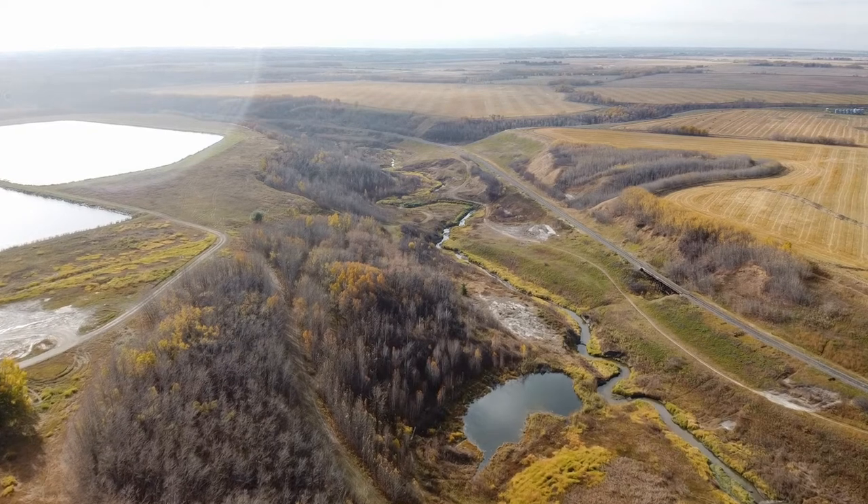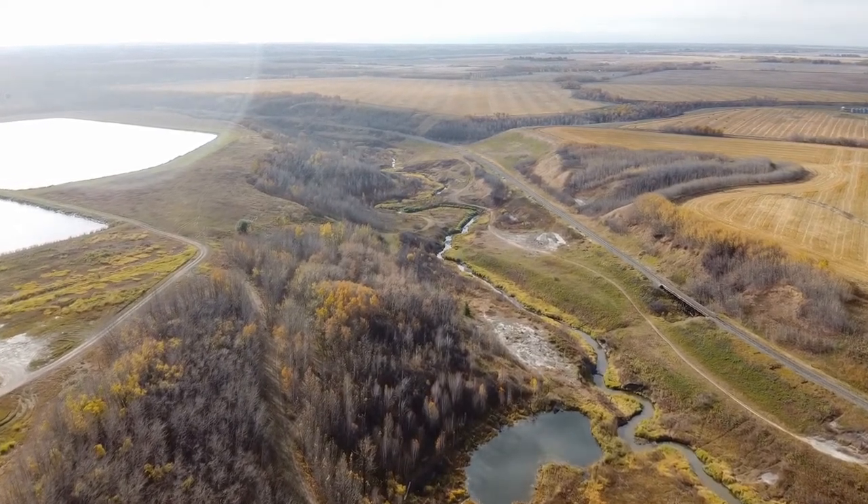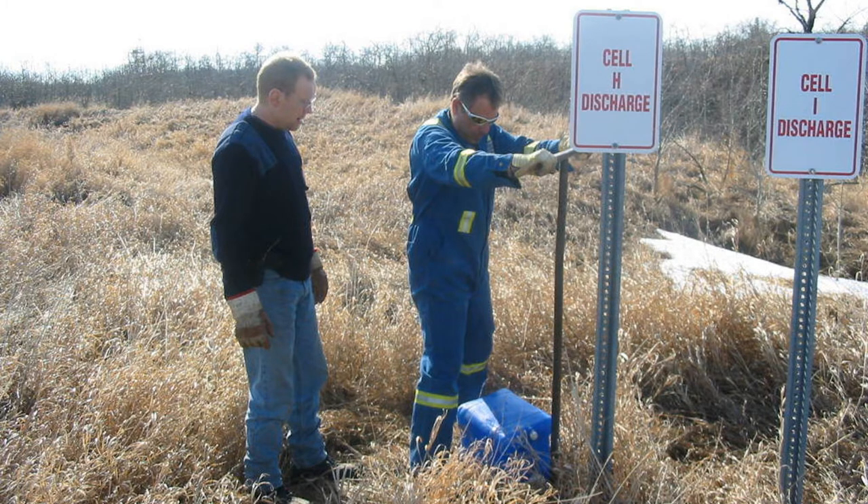Cleaned water is released into Stoney Creek twice a year in the spring and fall. The water is tested before, during and after the release, at the lagoons and again downstream to make sure it is safe for the environment.